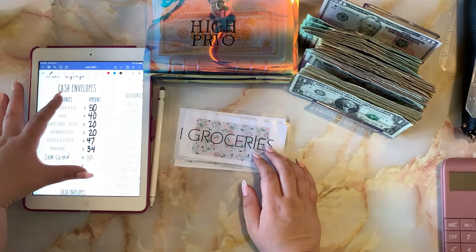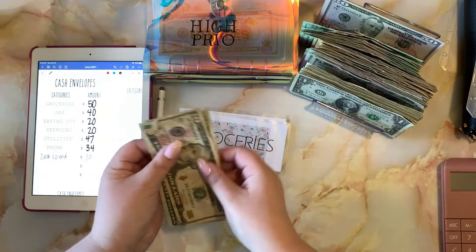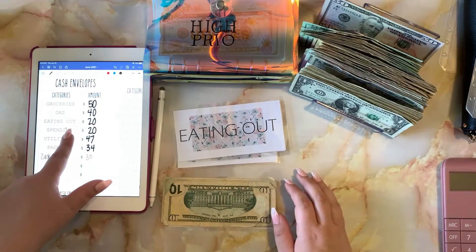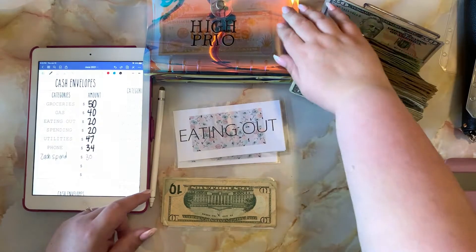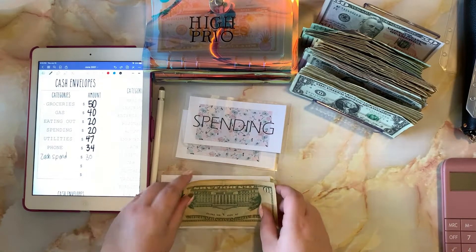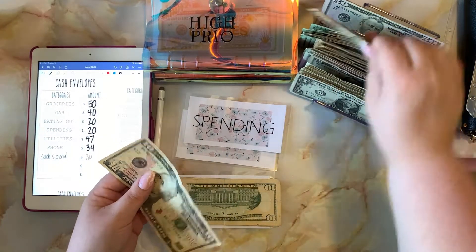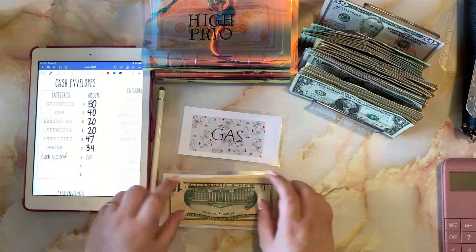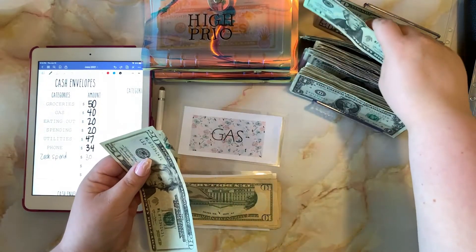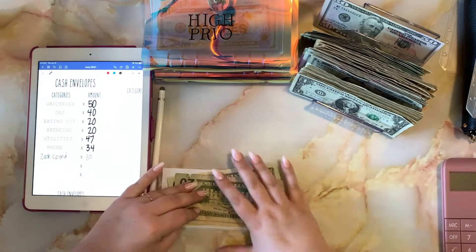Groceries for this week is going to get fifty dollars — two twenties and a ten. Eating out is going to get twenty dollars — two tens. Spending is also going to get twenty dollars, and gas is going to get forty dollars.